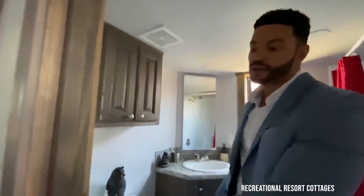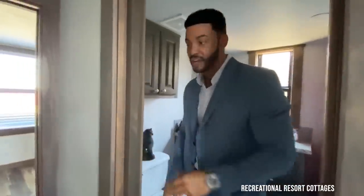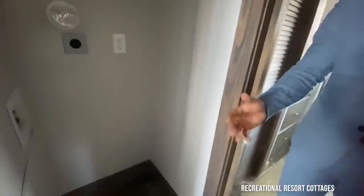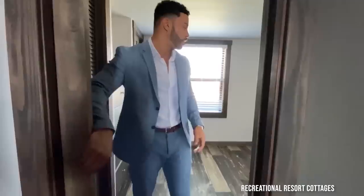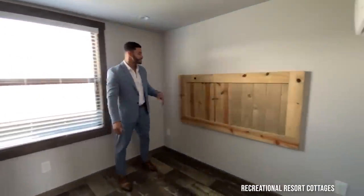Everything's closed off by the solid Southern Yellow Pine pocket doors. You've got the space for your stackable washer and dryer right over here in the hallway, tucked in to the back of the home. And then, coming into the master, another pocket door.